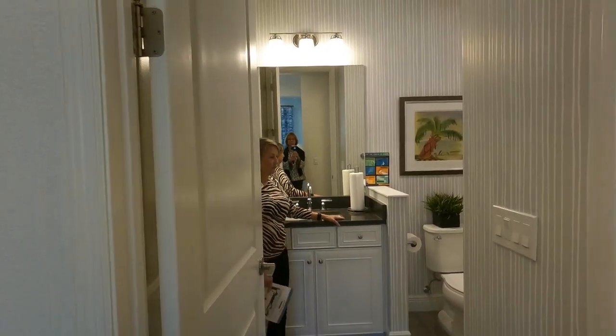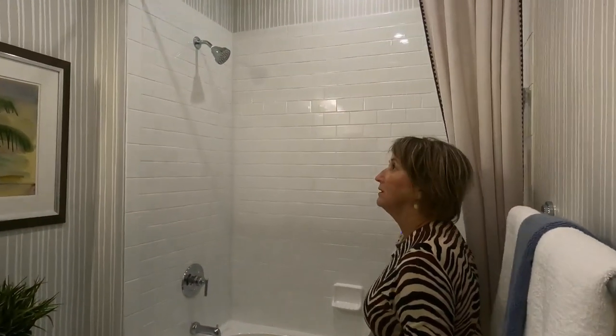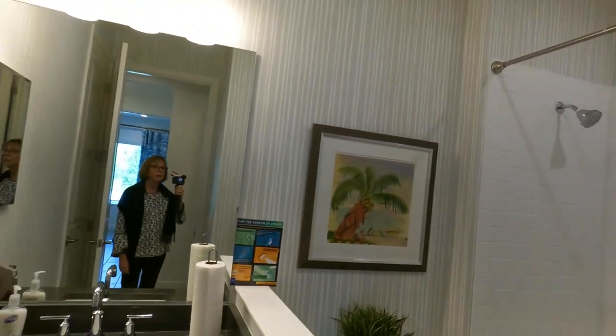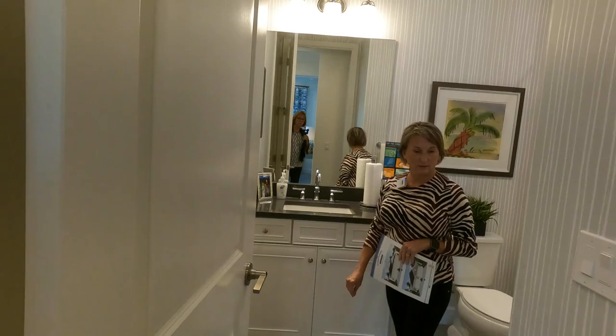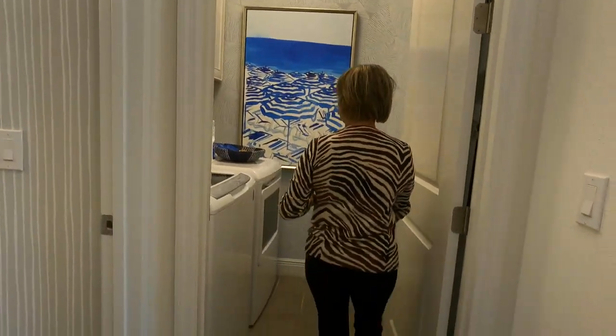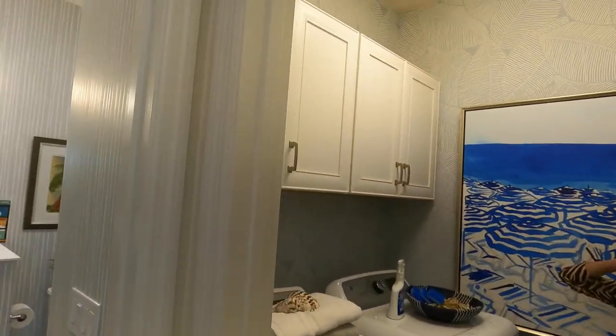By the front bedroom is the second full bath — really pretty subway tiles and a nice wallpaper touch, with quartz counters. Then there's a laundry room that's easily accessible. In this model they've added cabinetry so you can really make use of that space.